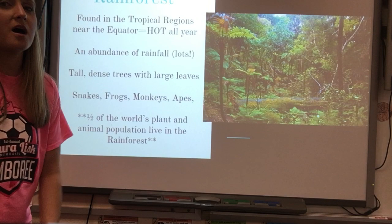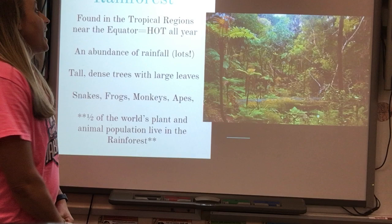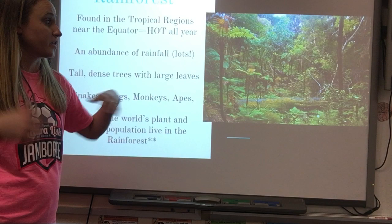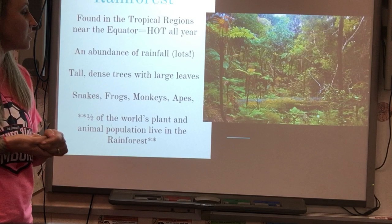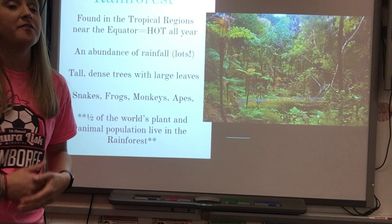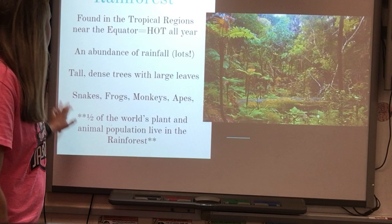The rainforest is the opposite of the tundra and the desert — you will find abundant plant and animal life here. Found in tropical regions near the equator, it is hot all year with an abundance of rainfall. You will find tall, dense trees with large leaves, along with many snakes, frogs, monkeys, and apes. About half of the world's plant and animal population lives in the rainforest — this is where you find most of the variation in plant and animal life on Earth.